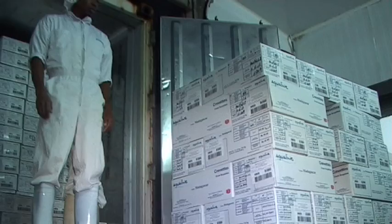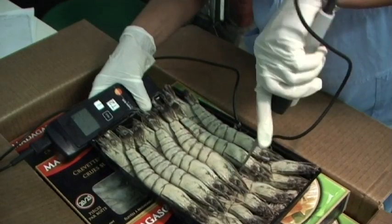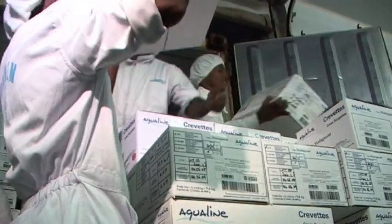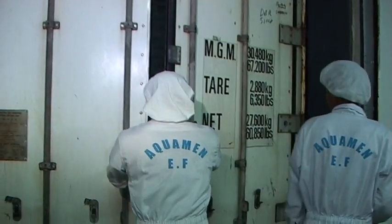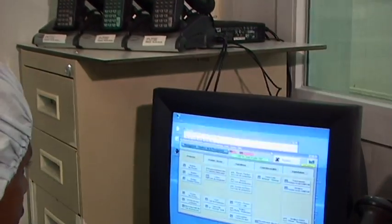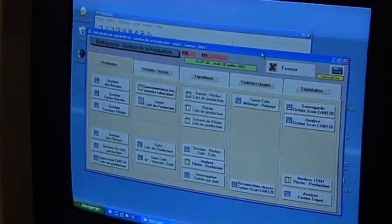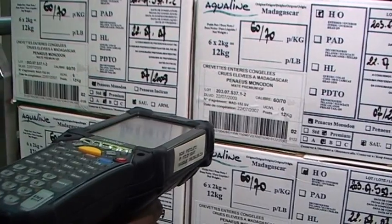Notre objectif est de jouer la transparence dans la traçabilité. Dans un premier temps, il est possible pour tout intervenant, c'est-à-dire le producteur, le distributeur, le client, d'avoir accès à l'intégralité des contrôles effectués sur le produit à chaque moment de la chaîne. Dans un deuxième temps, il sera possible au simple consommateur d'avoir accès à un site internet pour connaître l'histoire complète de son produit. Acomène est en mesure de garantir la traçabilité depuis les géniteurs de l'écloserie jusqu'à l'expédition des conteneurs pour l'Europe.